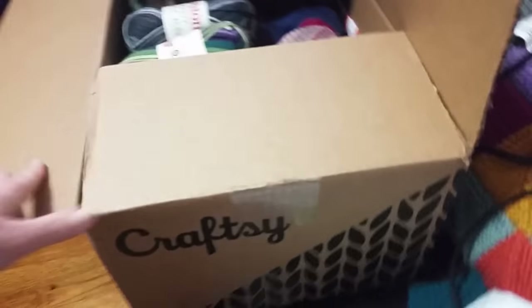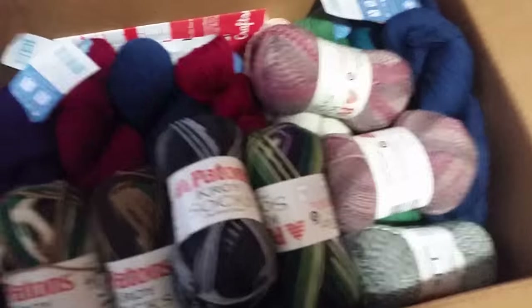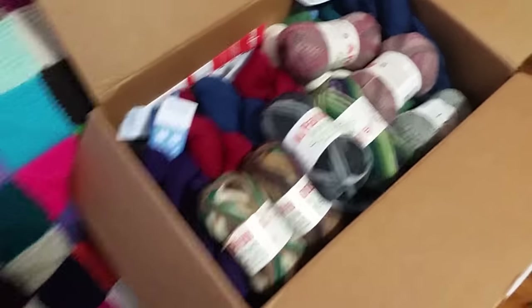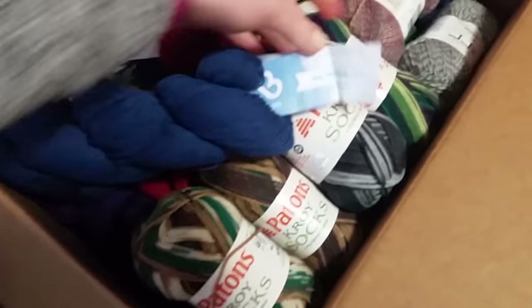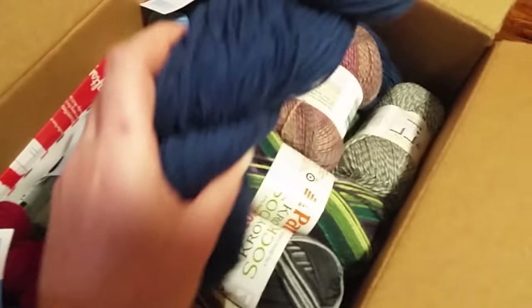This is all the yarn I got on Black Friday. Craftsy was having a sale and these skeins of Cloud Borne Fibers - these are wool fingering twist. It's 100% fine Highland wool. They were like two dollars a skein, you guys.